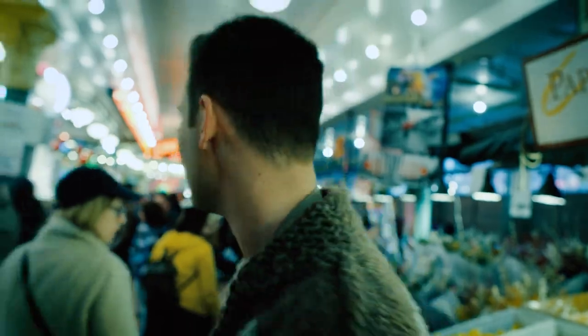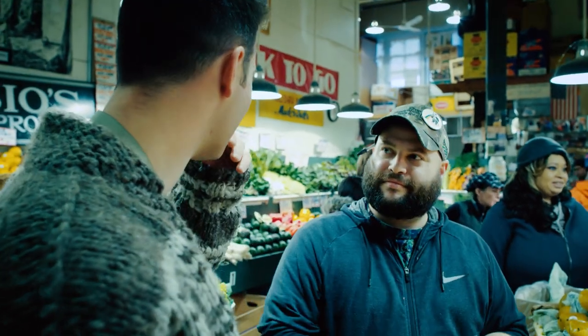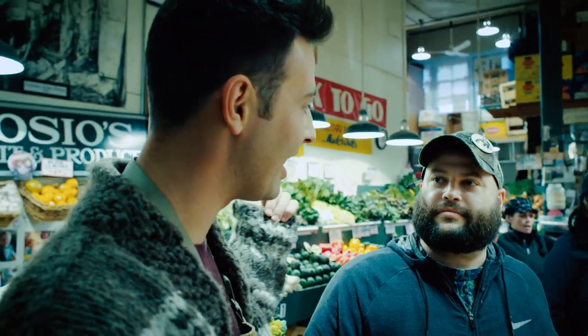Since we're down here, let's go get our vegetables. We're at my favorite vegetable stand in the whole market right here. We need to pick up a few things — we got some green onions and some shallots.